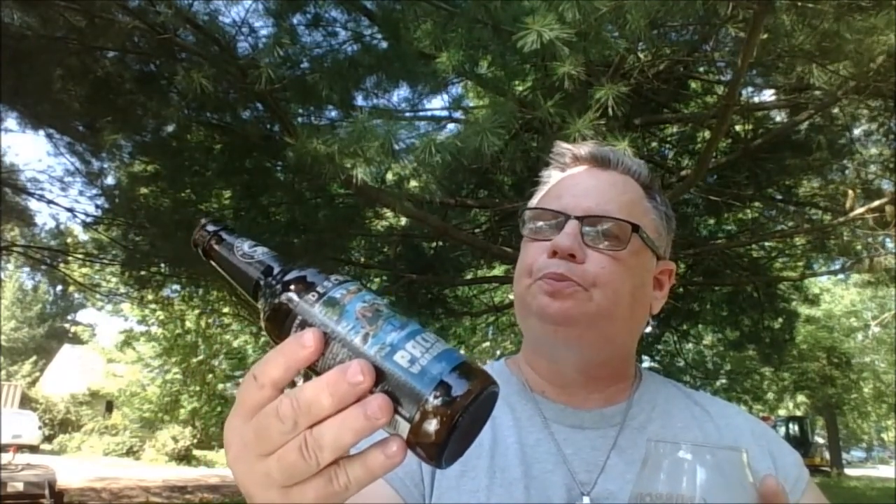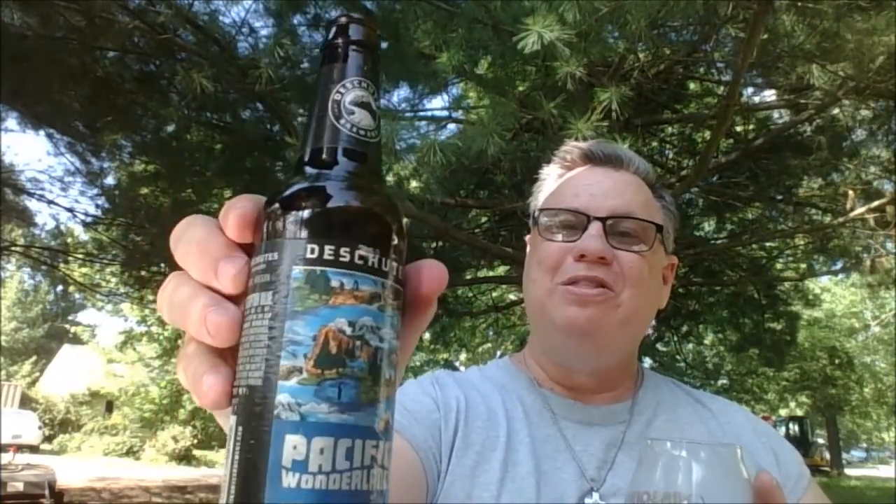I really like Deschutes. They first came to my neck of the woods back in 2012. They're out of Bend, Oregon. The first beer I had from them was their Mirror Pond Pale Ale, and I actually really liked it a lot — that kind of led me to try some of their other stuff.